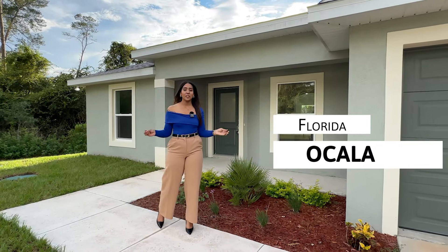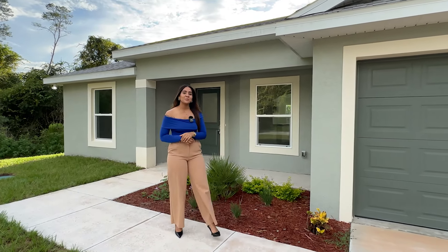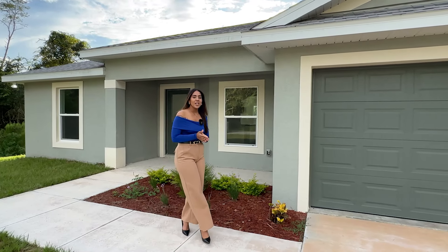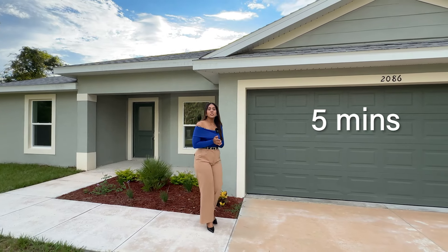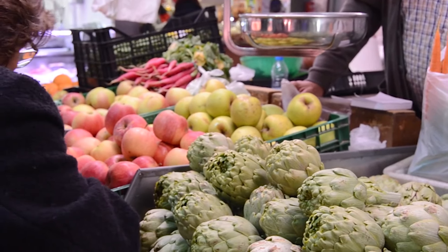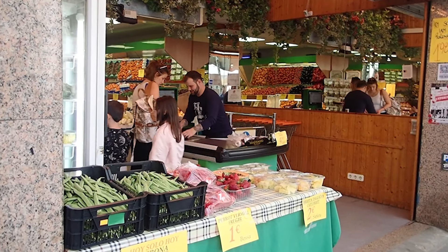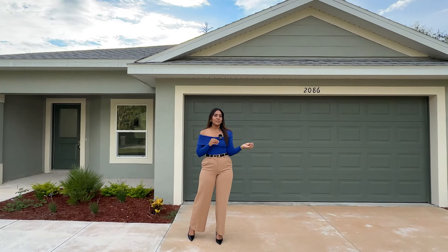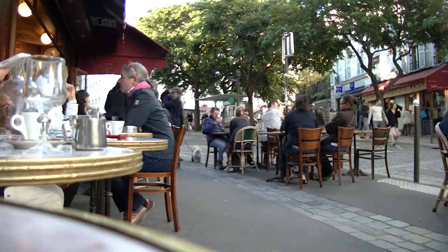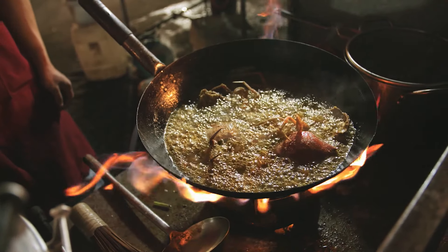Today I'm in Ocala, Florida — Marion Oaks to be more specific. From this property, you guys have shopping nearby within approximately five minutes. The closest supermarket is a Winn-Dixie. In the same plaza you're going to have different places for food, a Walgreens, and much more.